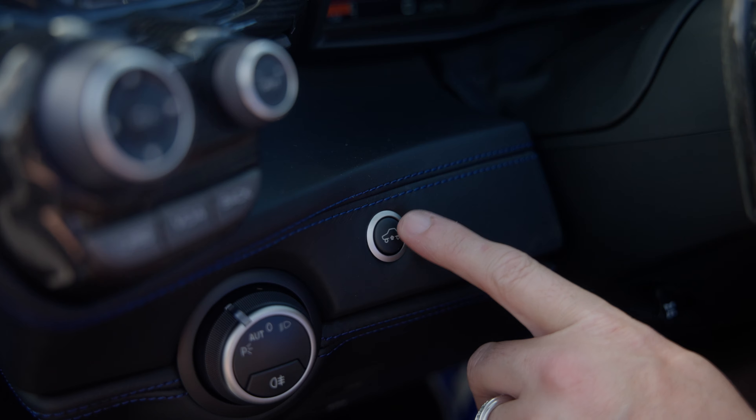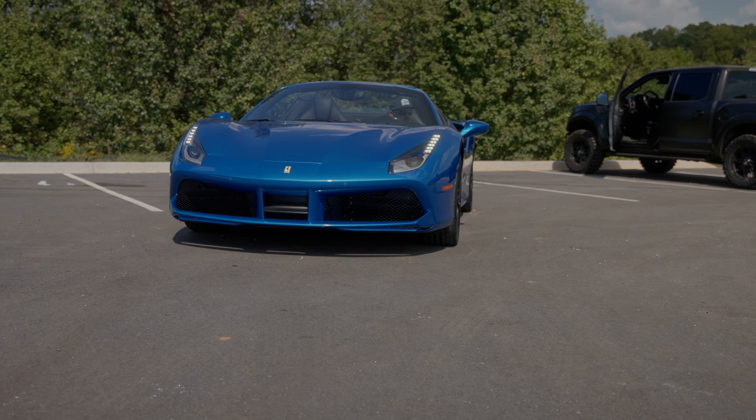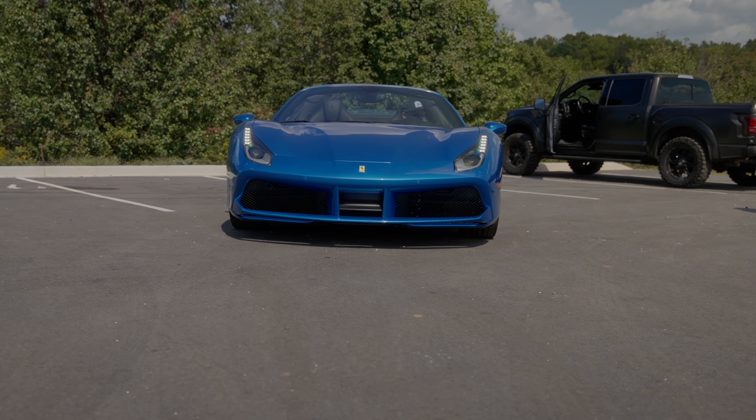You use this front lift feature when you're coming in over speed bumps or into a steep driveway — it'll lift the whole car up a couple of inches off the ground so it doesn't scrape the bottom.